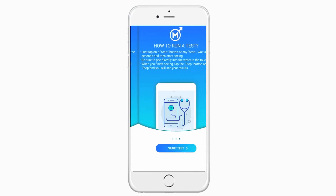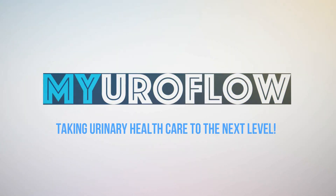sign up for MyUroFlow. MyUroFlow — taking urinary healthcare to the next level.